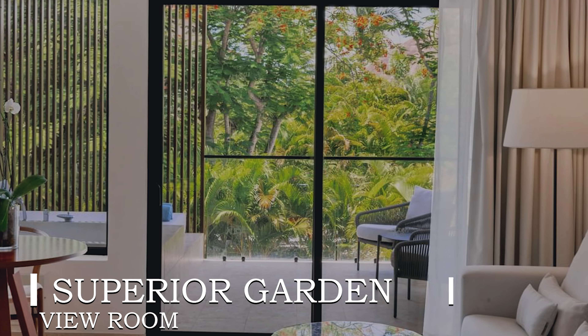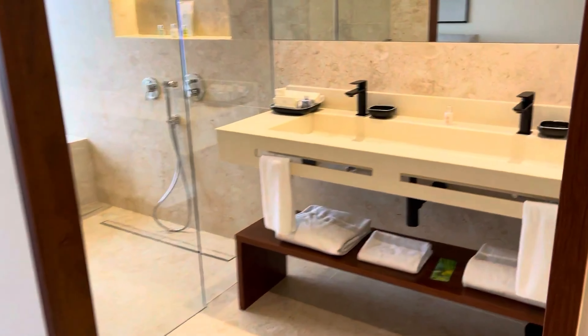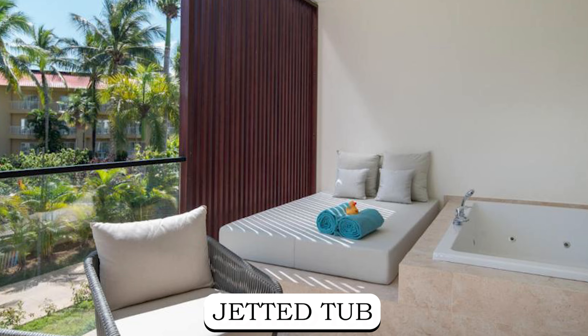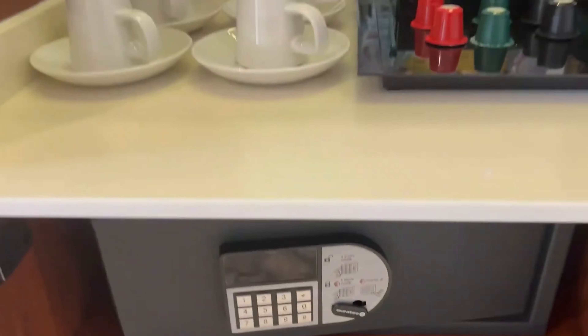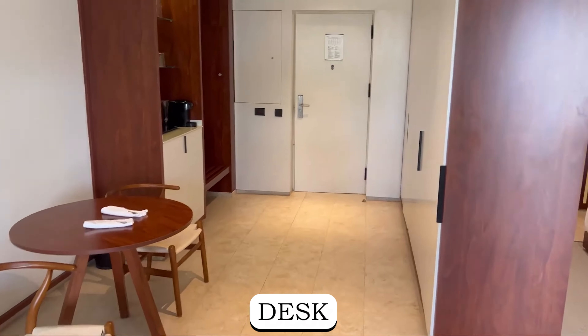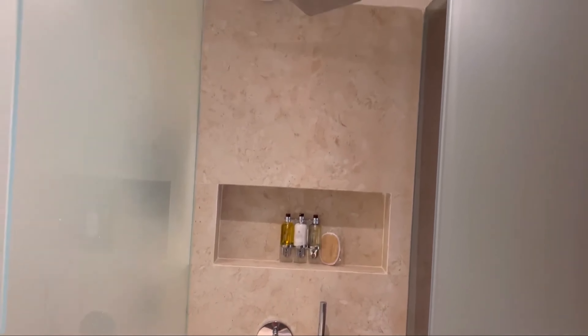The superior garden-view room presents a serene oasis with a king bed and the option for a sofa bed, ideal for relaxation or shared experiences. Guests can unwind in the jetted tub or admire the lush garden surroundings. Each room is equipped with modern amenities, including a flat-screen TV, attached living room, desk, mini-bar, coffee maker, and more, ensuring a comfortable stay filled with convenience.